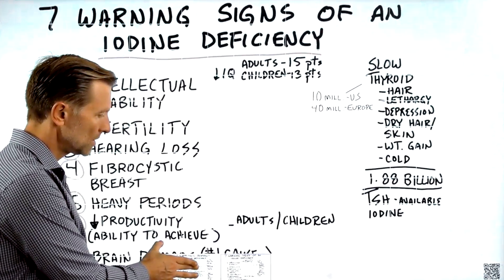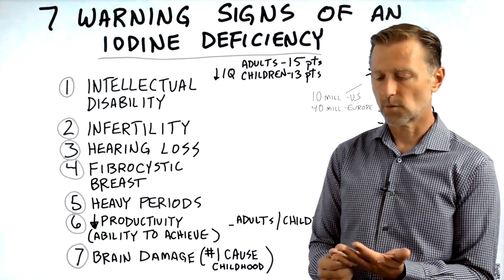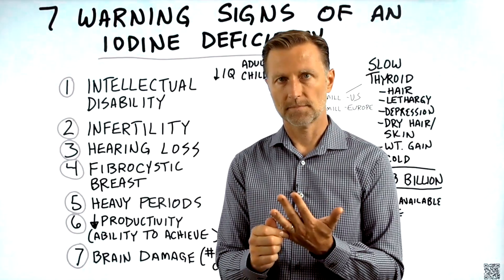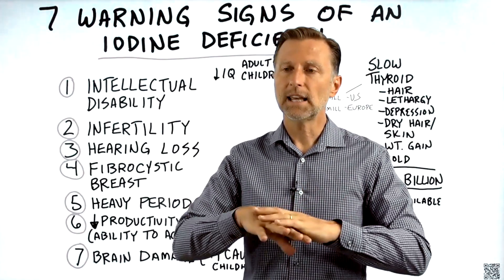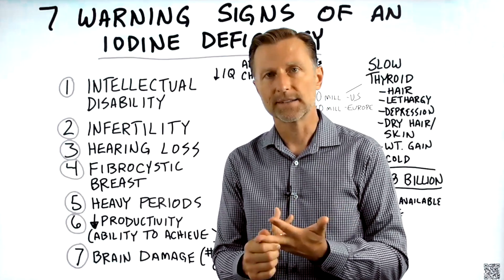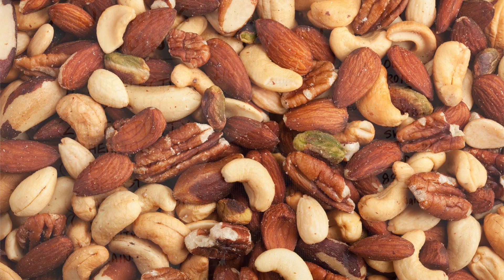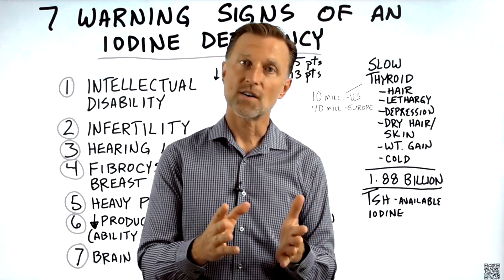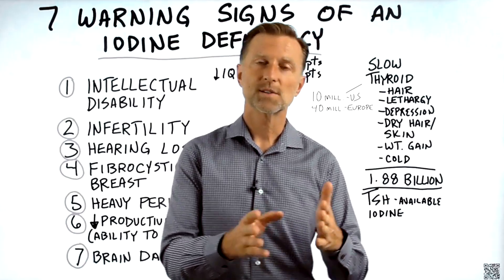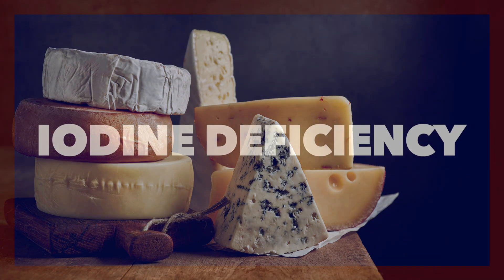The best foods for iodine — especially if someone's pregnant — would be shellfish, then fish, and anything from the sea like sea kelp. Eggs and organ meats also have iodine. Nuts have a moderate amount. Vegetables and fruits are not high on the list for iodine. So if someone's consuming soy, corn, millet, other grains, cassava, vegetables, and fruit — with no animal products, no eggs, no cheese — they can easily end up with an iodine deficiency.